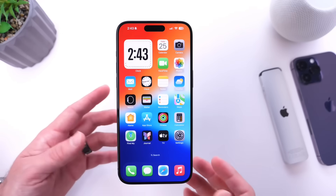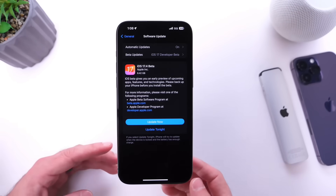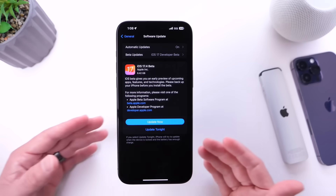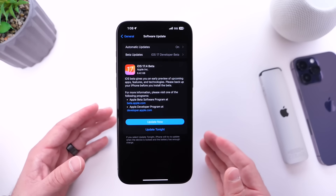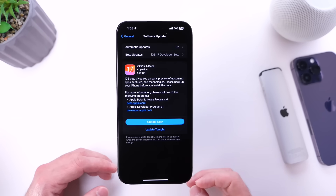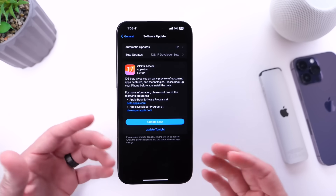Apple has officially released iOS 17.4 Developer Beta 1. In this video we'll go over everything that's new within the latest beta — this one basically changing iOS forever as Apple releases and opens up the EU. We'll cover everything new within European countries and what's new worldwide with iOS 17.4.